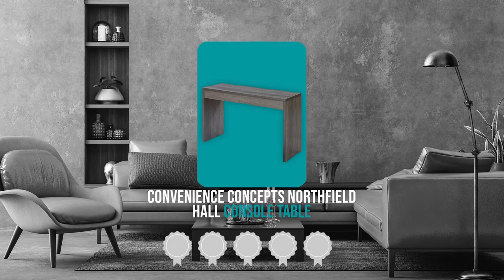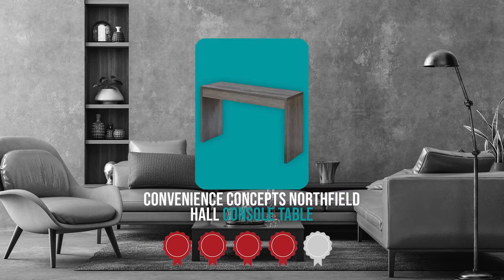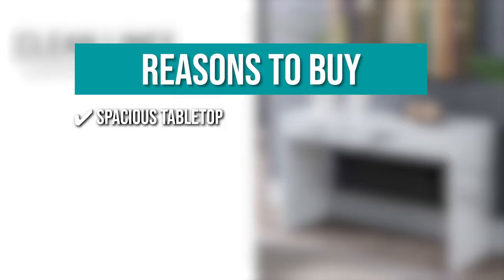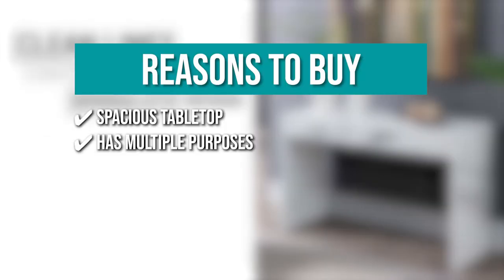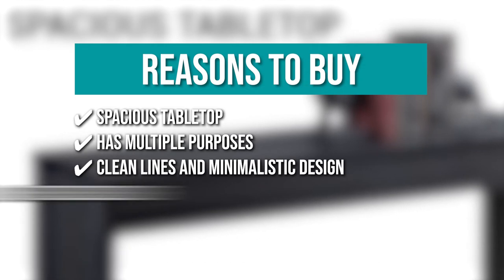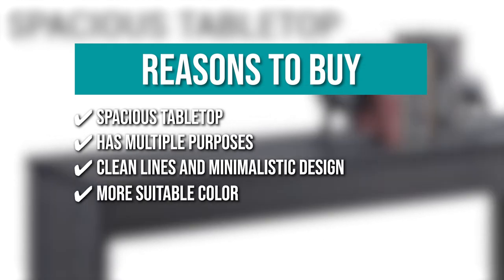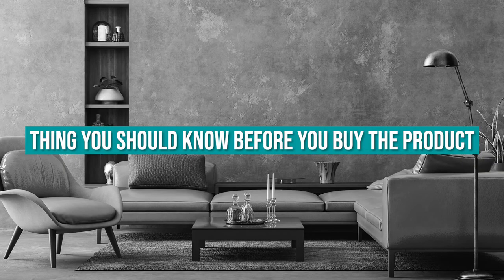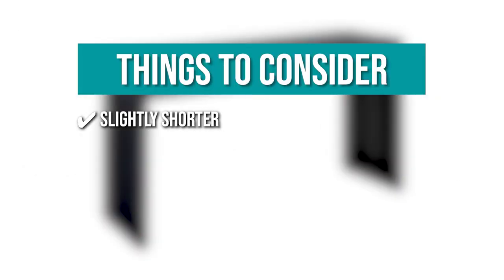TrustedShoppingGuide.com has awarded the Convenience Concepts Northfield Hall Console Table a four-badge rating. The team recommends this purchase based on: it has a spacious tabletop; it has multiple purposes such as console table, desk, and vanity table; with its clean lines and minimalistic design it adds elegance and a luxurious tone to your modern home; and it has multiple finishes to help you choose a color that will complement your hallways or living room. The thing you should know before you buy is that it's slightly shorter when compared to standard-sized console tables.